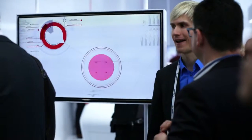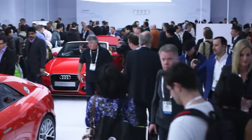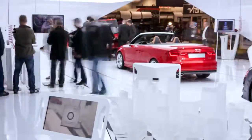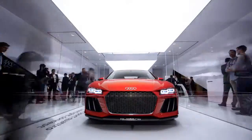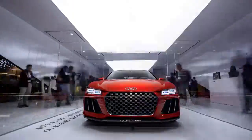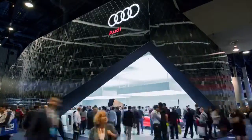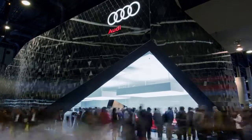Once again, the Audi brand presence at the Consumer Electronics Show pushes the limits by offering a holistic, state-of-the-art spatial experience and presenting a perfect stage for Audi's innovative strengths. Audi at the Consumer Electronics Show 2014.